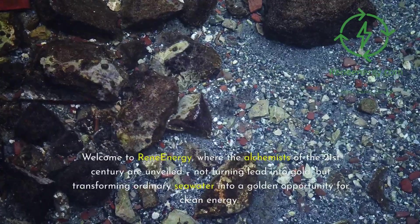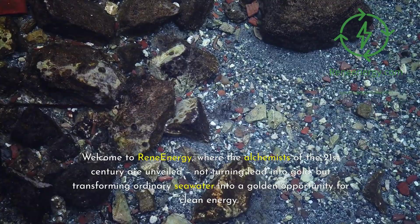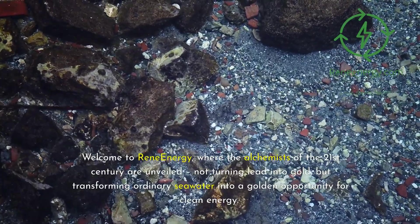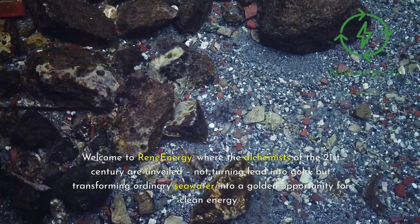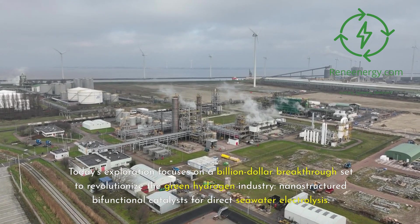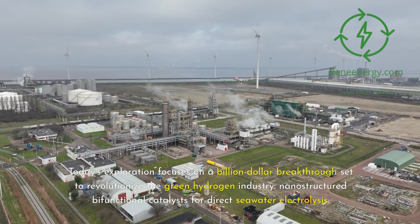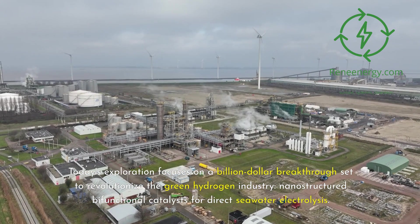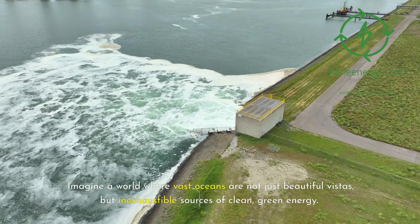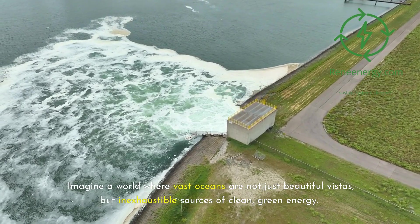Welcome to ReneEnergy, where the alchemists of the 21st century are unveiled — not turning lead into gold, but transforming ordinary seawater into a golden opportunity for clean energy. Today's exploration focuses on a billion-dollar breakthrough set to revolutionize the green hydrogen industry: nanostructured bifunctional catalysts for direct seawater electrolysis. Imagine a world where vast oceans are not just beautiful vistas, but inexhaustible sources of clean, green energy.